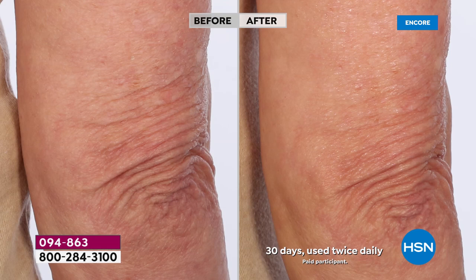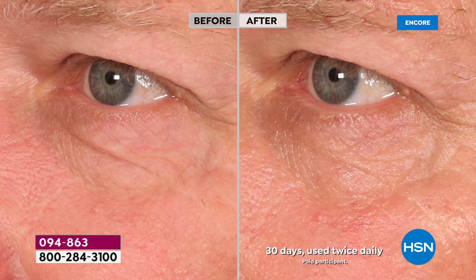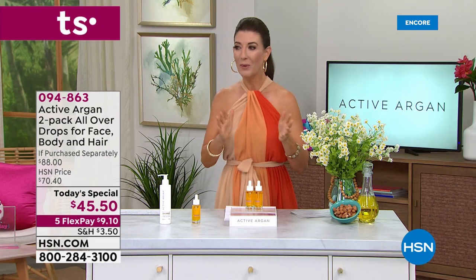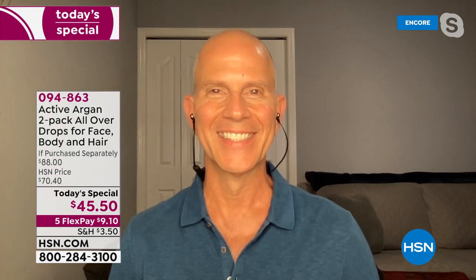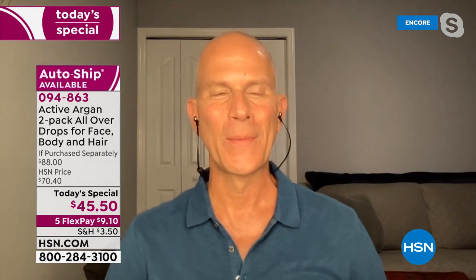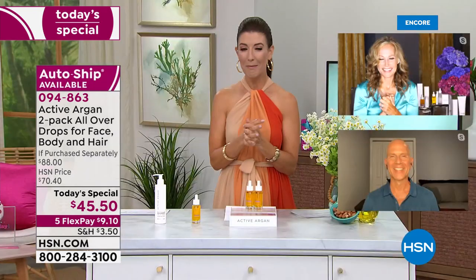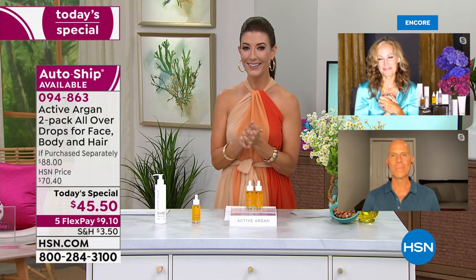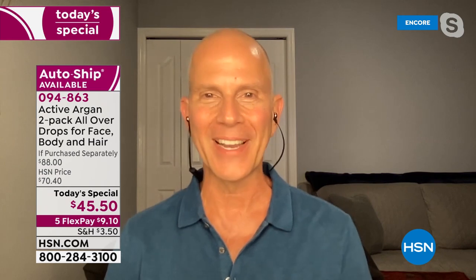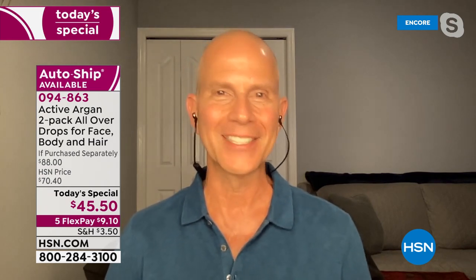We're getting a call — let's go to our phones. We have a testimonial from Mike, live via Skype. Hi Mike, I hear you're already a big fan of Active Argan. Mike: I am a huge fan of Active Argan — it's a staple in my skincare regime every day.